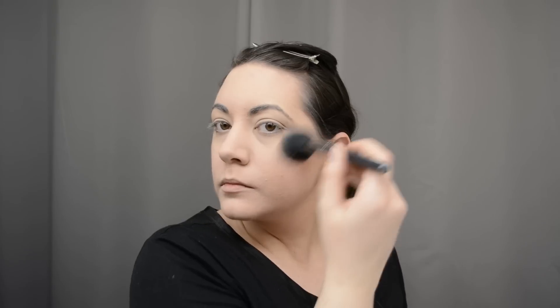For blush I use an NYX blush — I'll find the color and put it on screen — applied with an old Lancôme brush. I put it up high, on top of my cheekbone rather than the center of my cheeks. It's more of an 80s placement, but I think it looks nicest on me, so that's where I put my blush.